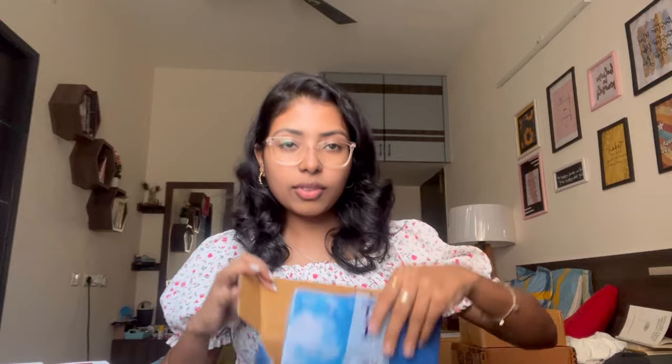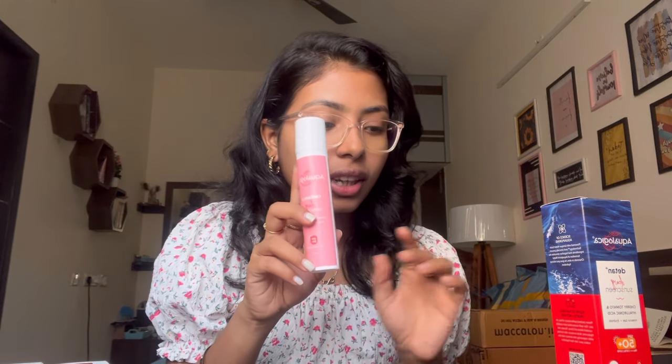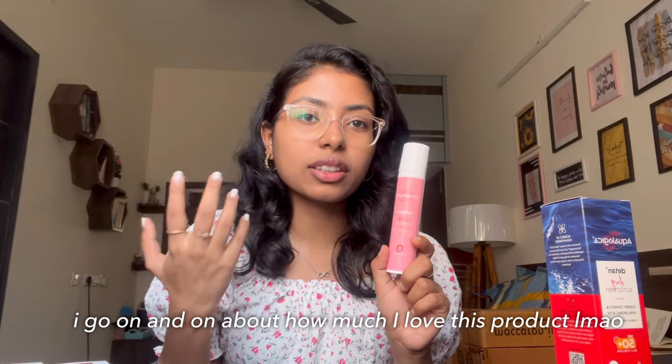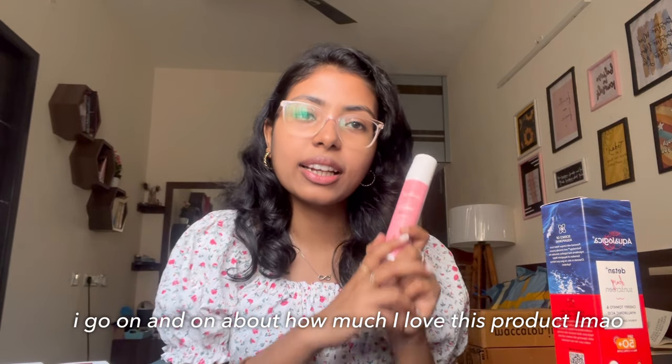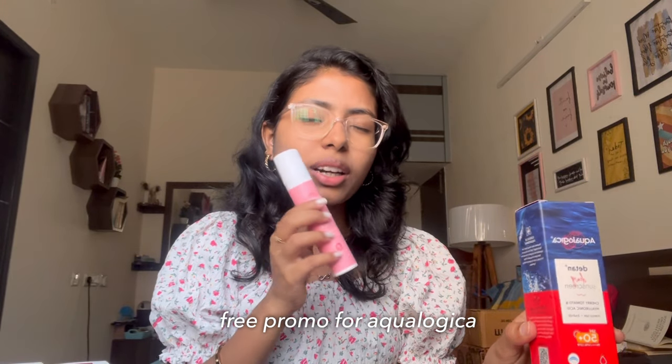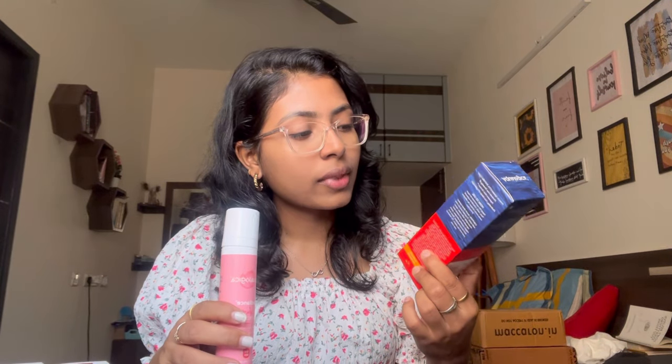This is from Aqualogica — I got two sunscreens. One is the de-tan sunscreen and the other is the usual watermelon sunscreen which I've been using for the past three to four months and absolutely love. It's super lightweight on the skin, doesn't give that burning sensation, doesn't leave a white cast, dries off super quickly, and gives that dewy glowy finish.